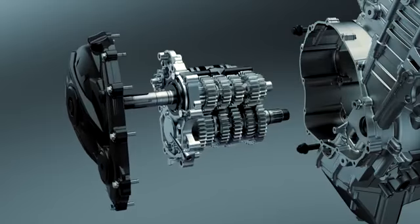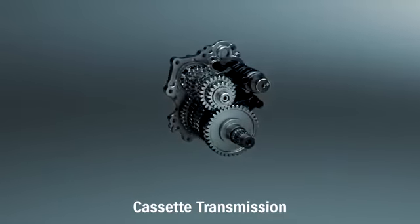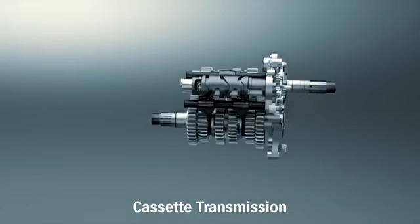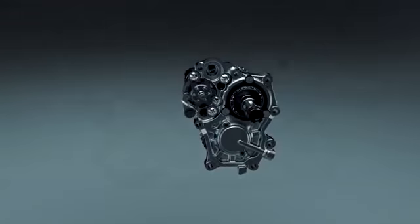The GSX-R1000 adopts a cassette transmission which can switch among transmissions of various gear ratios according to the characteristics of each race track. In addition to improved strength in the crankcase, the GSX-R1000 is built for outstanding ease of maintenance.